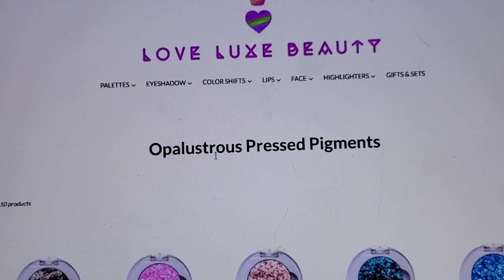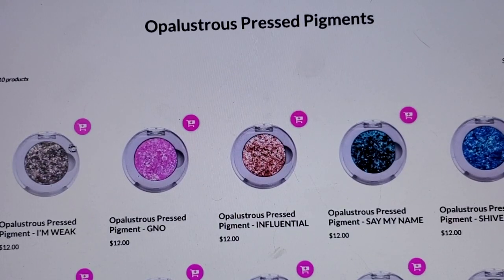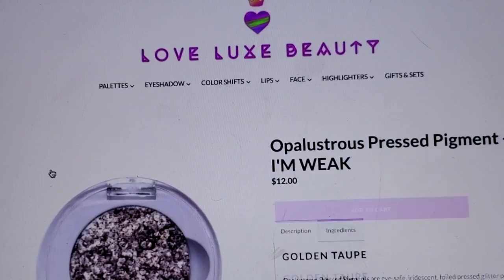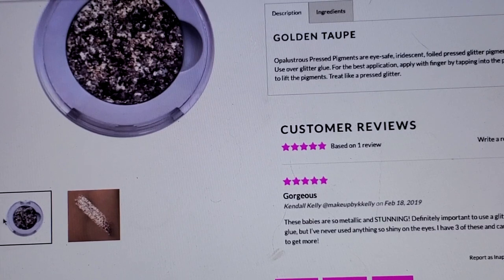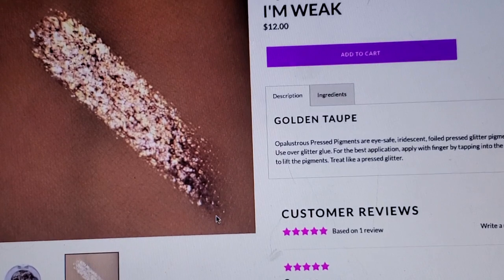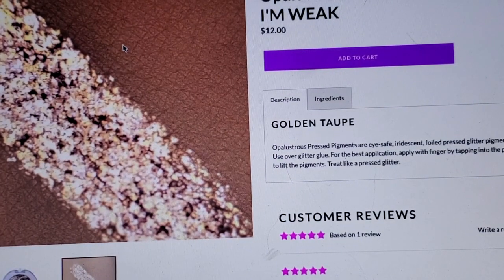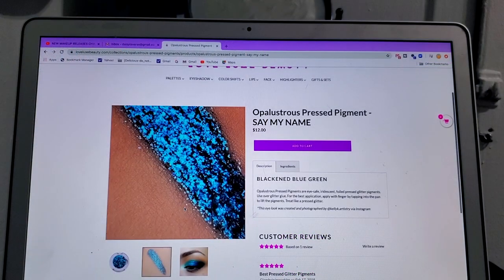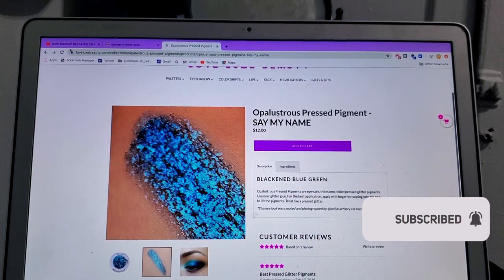They're called the Opalustrous and they're just extra shiny. I'm gonna get this color called 'I'm Weak.' Look how gorgeous that is — it's a golden taupe color. I cannot wait to wear that on my eyes, it gets me so excited. They're so stunning!